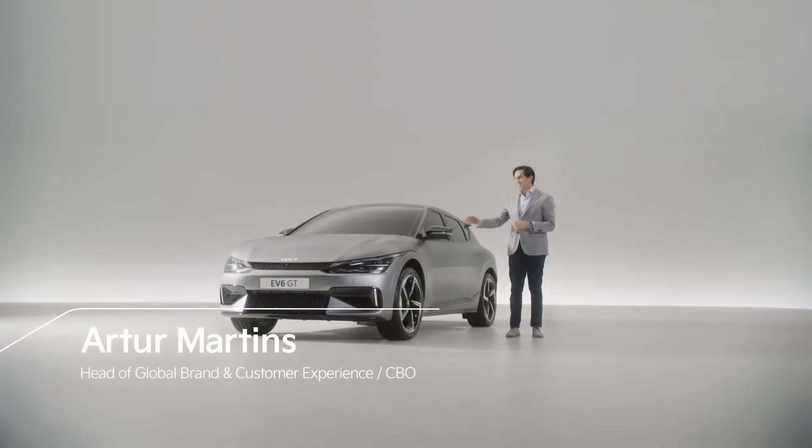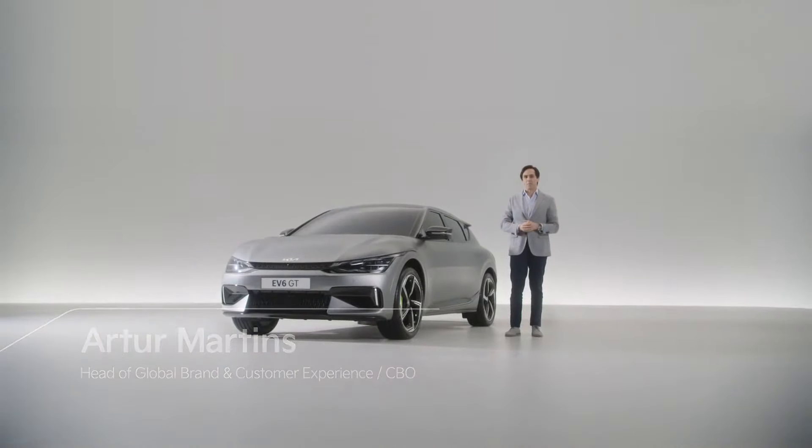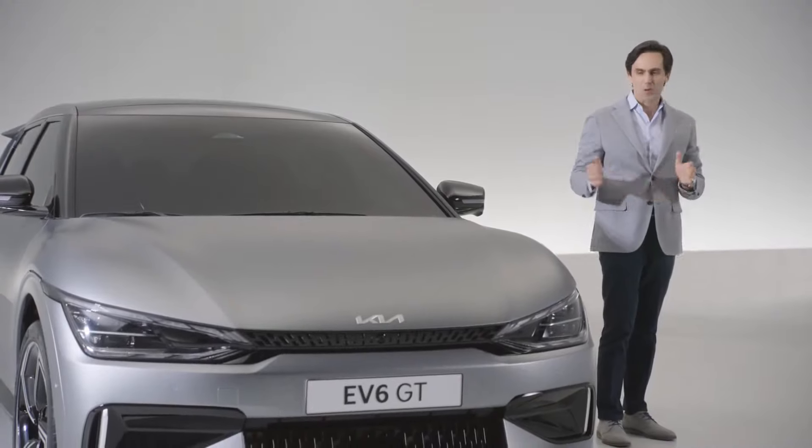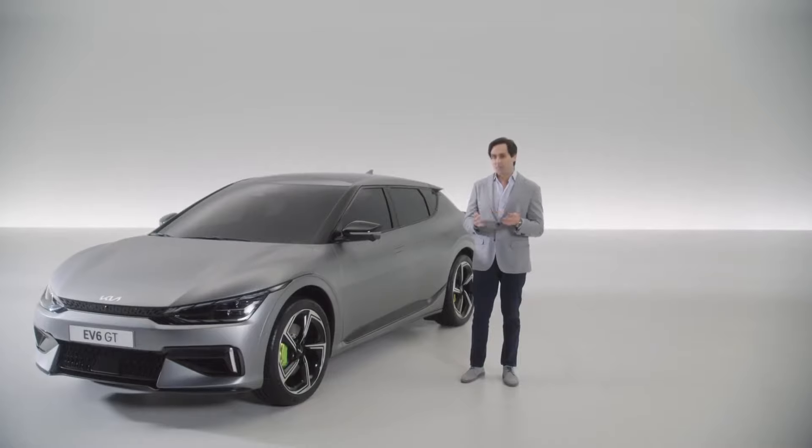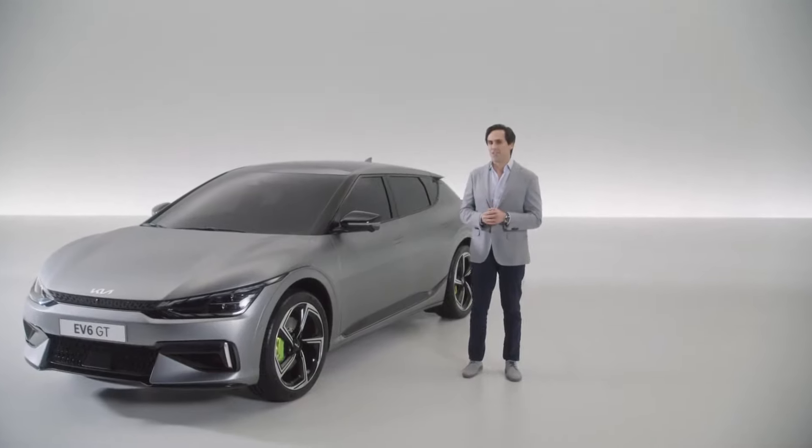For us at Kia, the EV6 represents the first step towards our new brand and our promise to inspire consumers with our bold design, progressive engineering, and innovative but purposeful technologies.